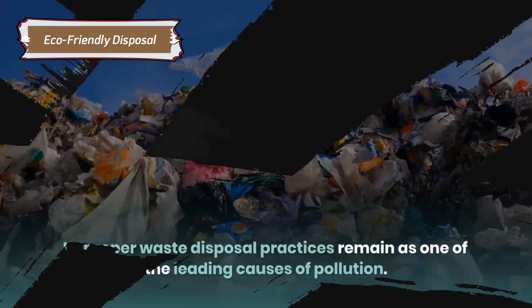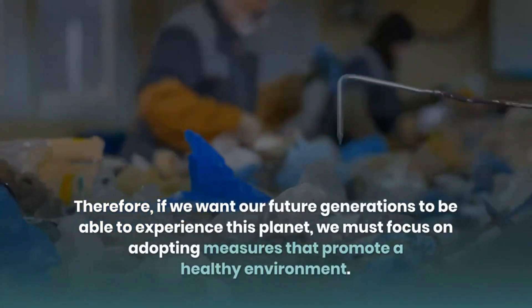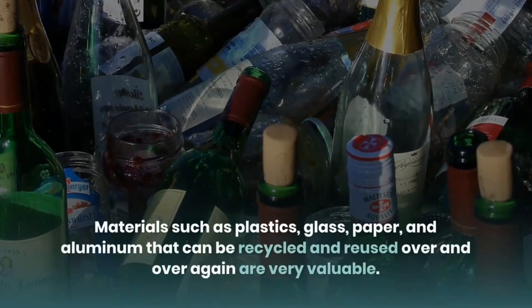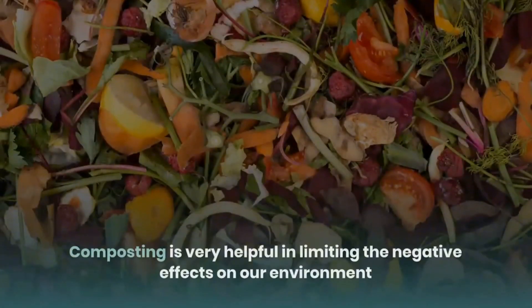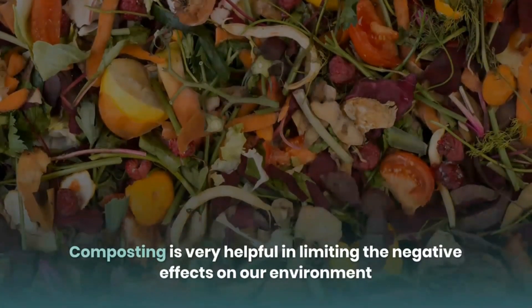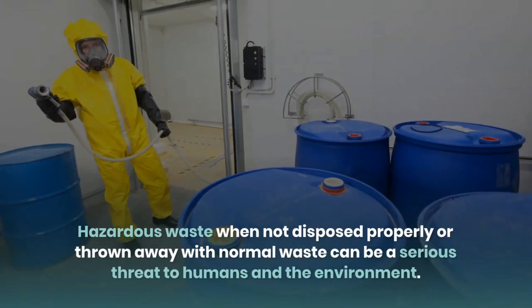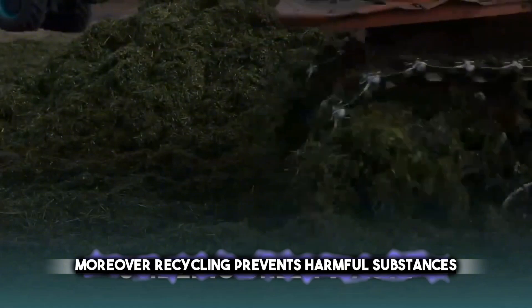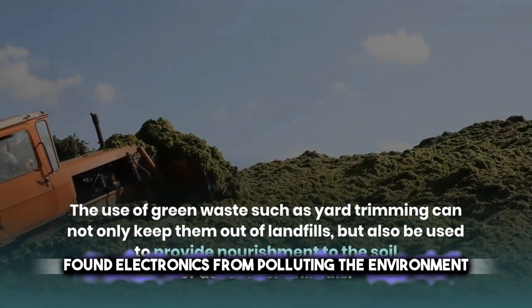In the era of rapid technological advancement, electronic waste has become a significant concern. However, eco-friendly disposal methods have emerged as a viable solution. By choosing to recycle, consumers can ensure that valuable materials like metals, plastics, and glass found in electronics are recovered and reused, reducing the demand for new materials. Moreover, recycling prevents harmful substances found in electronics from polluting the environment.